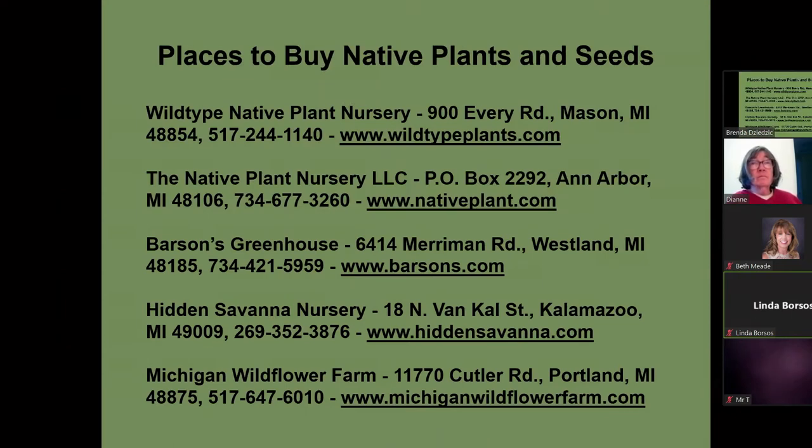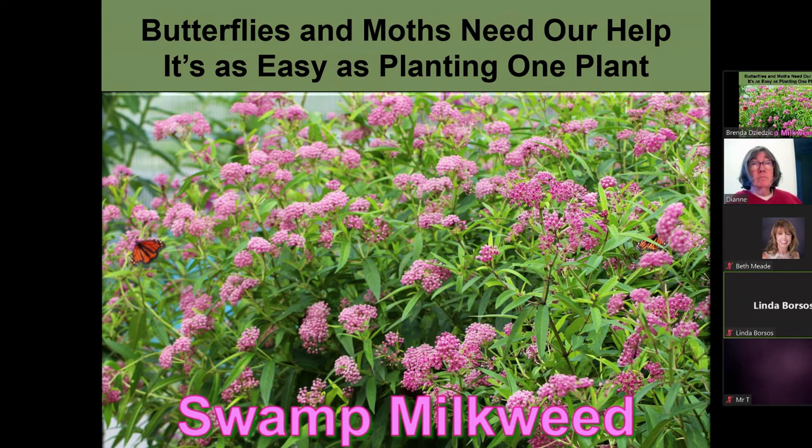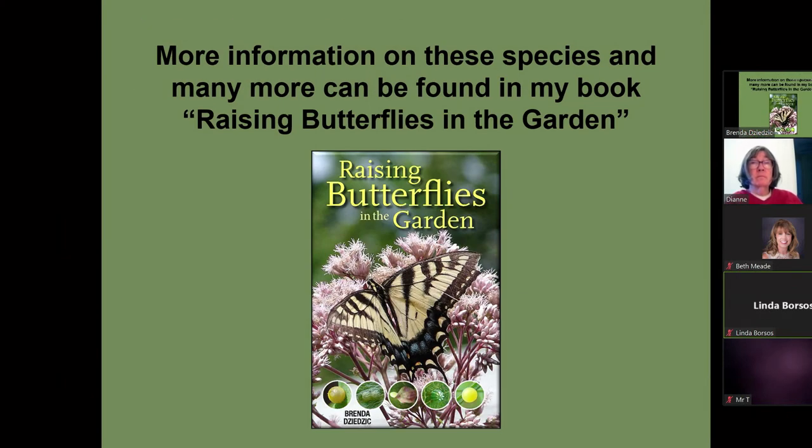This is a list of places you can buy native plants: wild type native plant nursery, the native plant nursery in Ann Arbor, Varson's Greenhouse, Hidden Savannah, and Michigan Wildflower Farm. If you want a copy of this list, just reach out and we'll email it. We can all do our part just by planting one plant. More information is of course in my book.